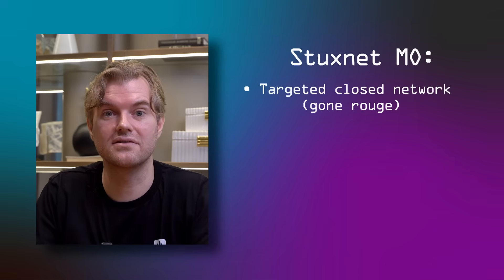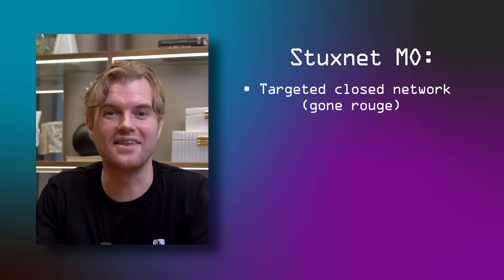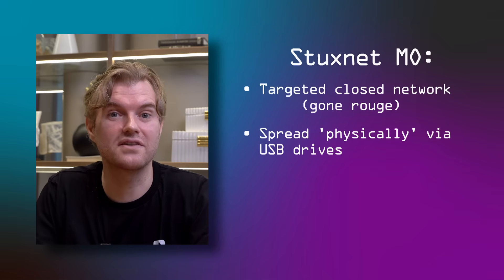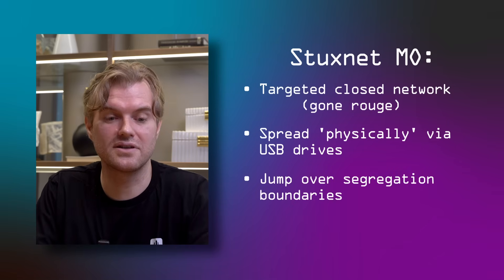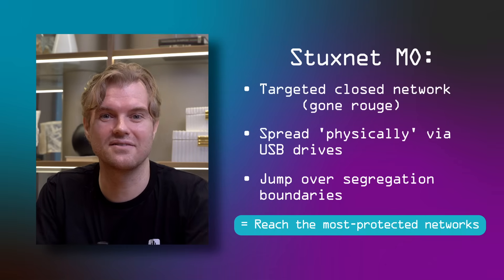Unlike many cyber attacks, Stuxnet was not designed to spread over the internet to its targets. It ended up spreading accidentally anyway, and that's why today we know about it and can talk about it. Instead, Stuxnet was meant to spread via flash drives — USB devices. And that's key because it allowed Stuxnet to jump over air gaps, reaching highly secure networks that were completely cut off from the internet, like a secret nuclear weapons program.